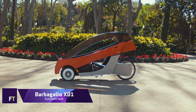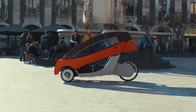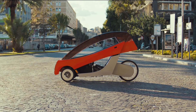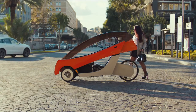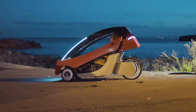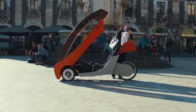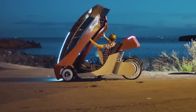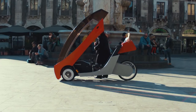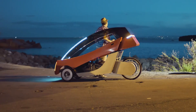Barbagallo X01. Bringing together the essence of Italian design with the practicality of human-powered transportation, the Barbagallo X01 is a cutting-edge velomobile that is a product of innovation. This streamlined, single-seat vehicle was created by Giorgio RG Barbagallo to provide an environmentally sustainable mode of transportation. It is a combination of a bicycle and an electric car, distinguished by its one-of-a-kind and fashionable appearance, which is a result of its hardwood monocoque body finished in carbon fiber.